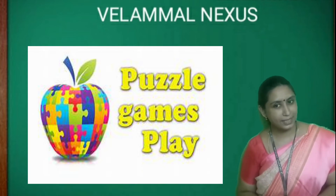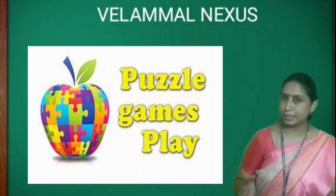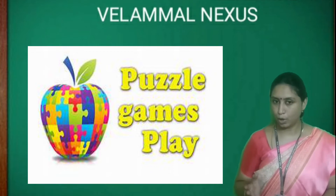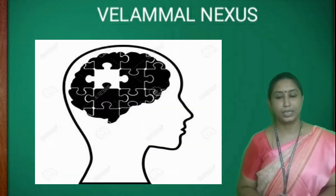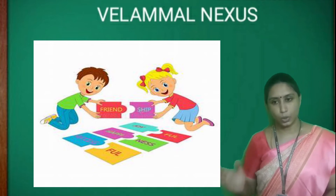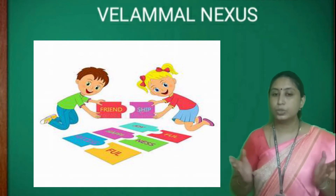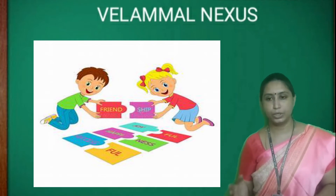Children, do you like puzzle games? Yes, everyone likes it irrespective of age. A puzzle is a game, problem, or toy that tests a person's knowledge. In a puzzle, the solver has to put pieces together or join two letters or words in order to arrive at a solution.